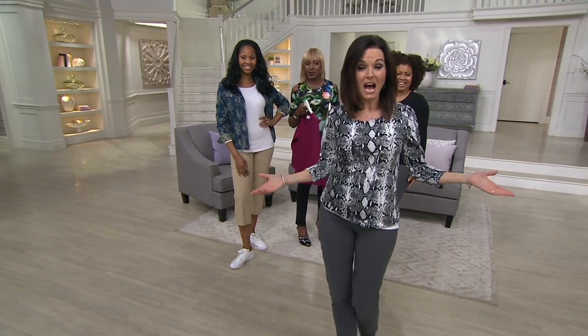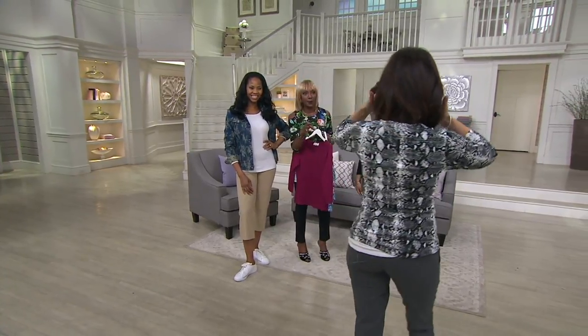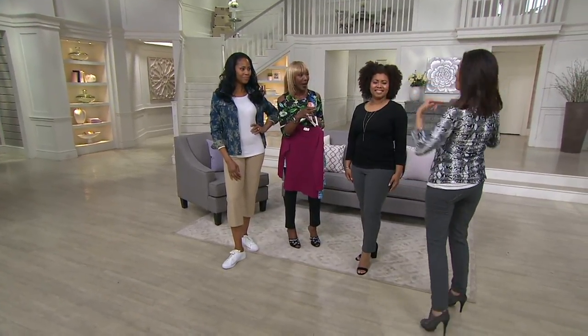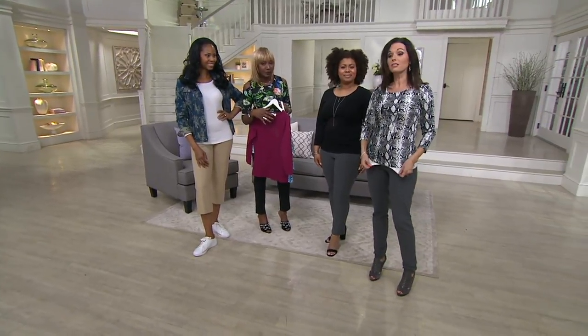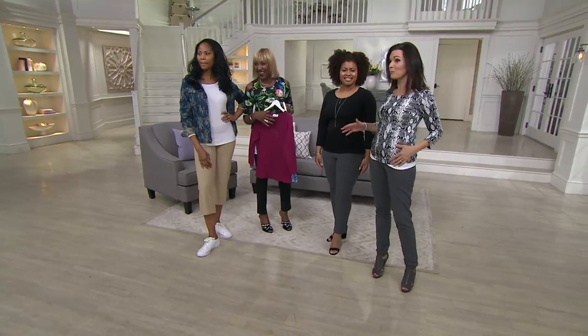She just had to go strut her stuff. Do you not think this is awesome with the pants? Look at that in the smoke! She's got the shoes, got the pants, got the tank — you're working the whole look. I just had to go over and change it out because I thought that would be so cool, super polished.